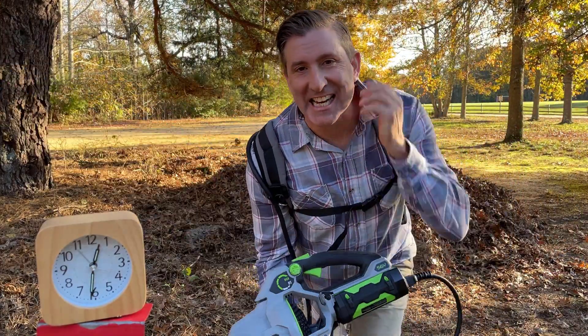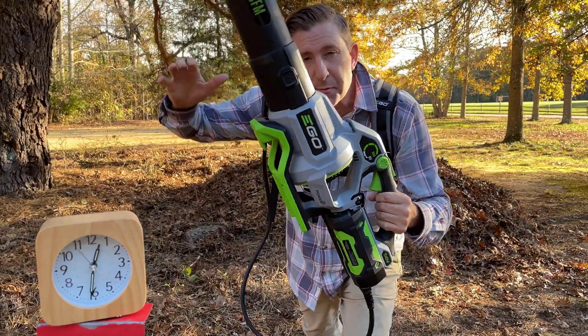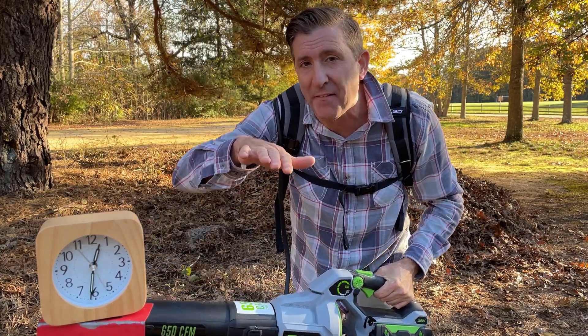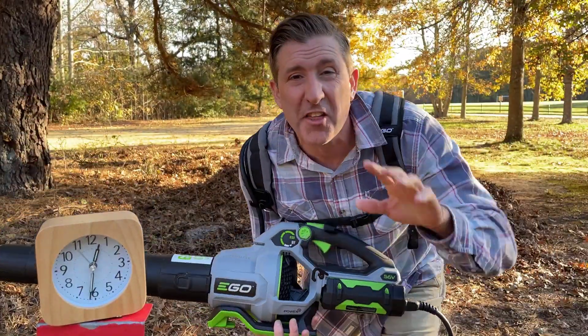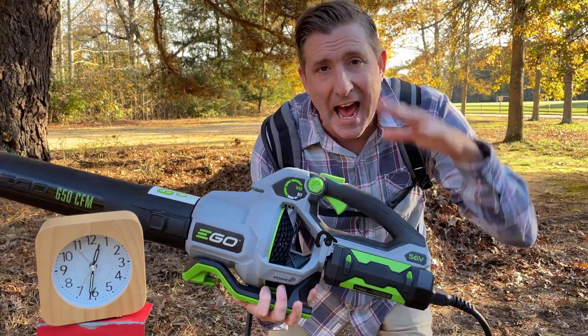That right there, guys, is the exact reason why Ego is so amazing. This blower was full speed the whole time. Maybe I had to drop off like the last two minutes, whereas the Ryobi was dropping off the whole time. I think we got over 30 minutes of run time — I'm going to call it 31, 32 minutes. That is amazing. Check out the size of the pile.